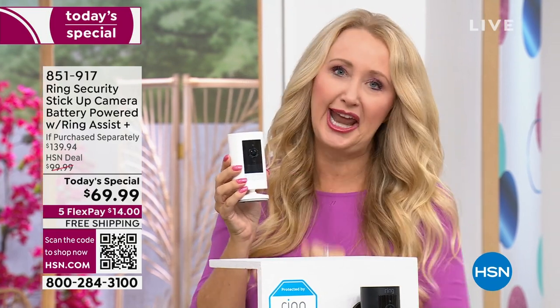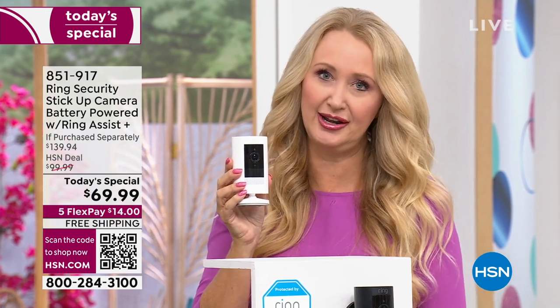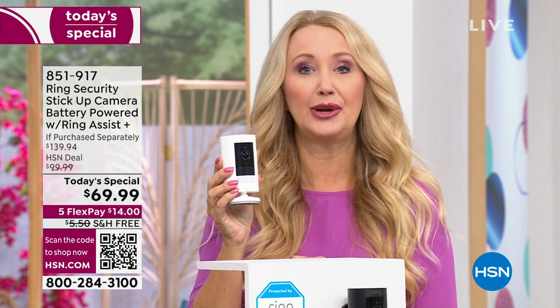Or send it to your mom and dad or grandparents as an elder cam, or mount it outside because it is water resistant. As your needs change, you can take an indoor camera and mount it outside, or bring it along when you move. You're getting 1080p full high definition and a wide-angle view so you can see everything. Download the free Ring app for Apple and Android. You can have as many of these on your property as you want — all you need is Wi-Fi.